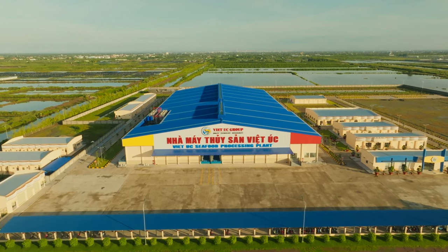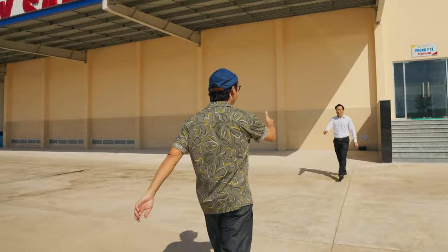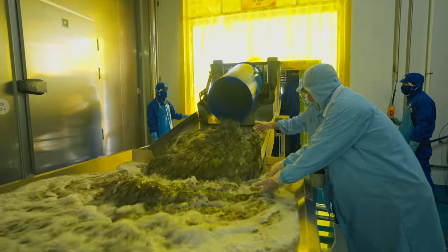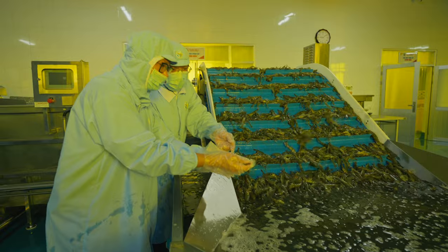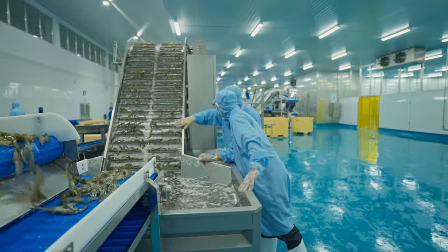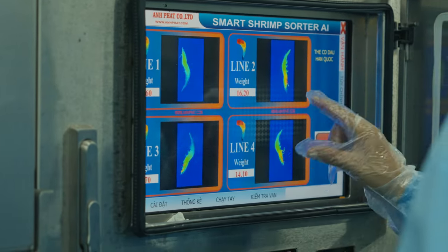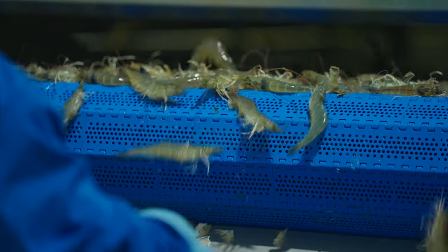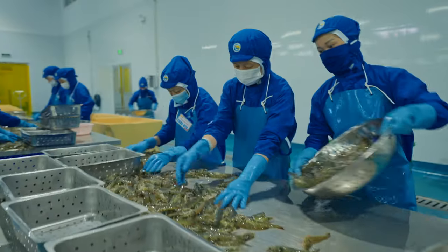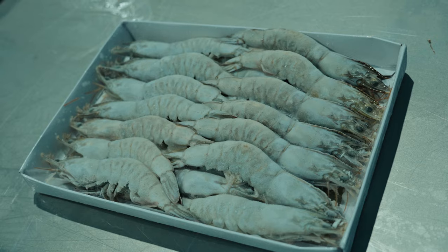I'll follow the truck to the processing plant of Viet Oc, where I'm going to meet the general manager who will show me how it all works inside. Viet Oc possesses cutting-edge prawn-producing technology in Vietnam and the world. The prawns undergo a meticulous process: harvested directly from the farm, transported to the production facility, pre-washed and scanned. Their scanning system precisely categorizes the prawns based on weight and size, ensuring stringent quality control from farm to factory, setting a benchmark in the industry.